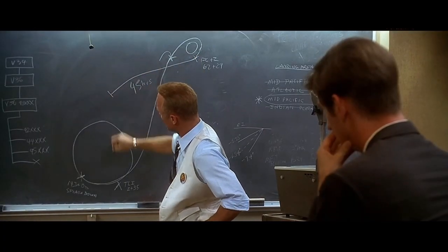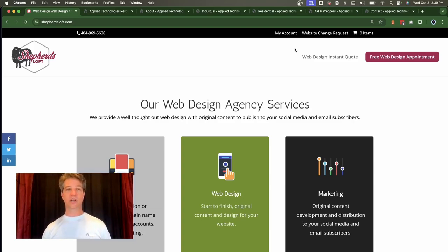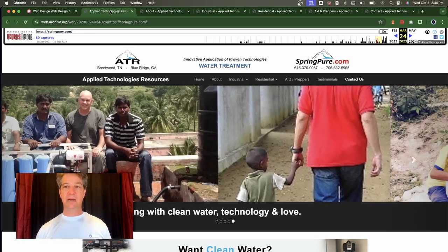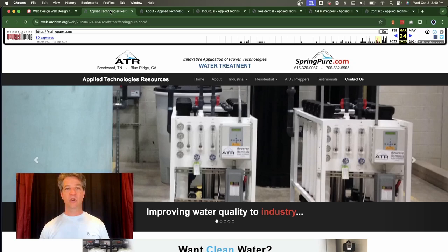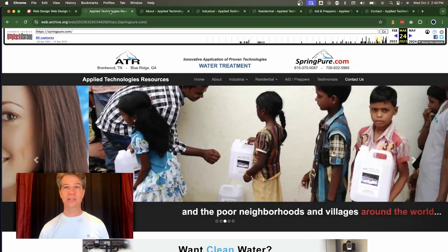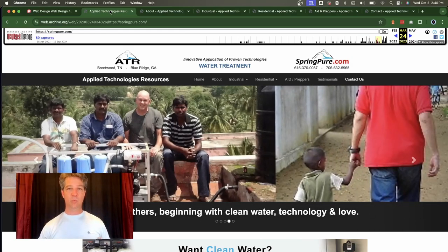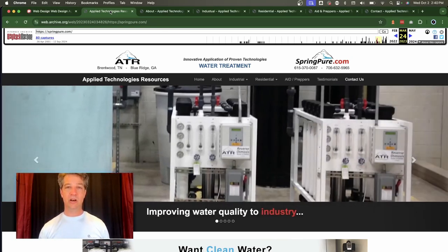I'm going to jump right in. The customer wanted to redesign and rebuild his website, and he also has two services: an industrial and a residential service. Our customer highlight today is Spring Pure at springpure.com. I'm using the Wayback Machine so we can look at the website as it was before we started the project, which gives us a really good insight into the challenges and the path to resolve them. It's really important to understand that when we design and build a website, it really is a partnership with our customers to work together, and this was a big challenge.